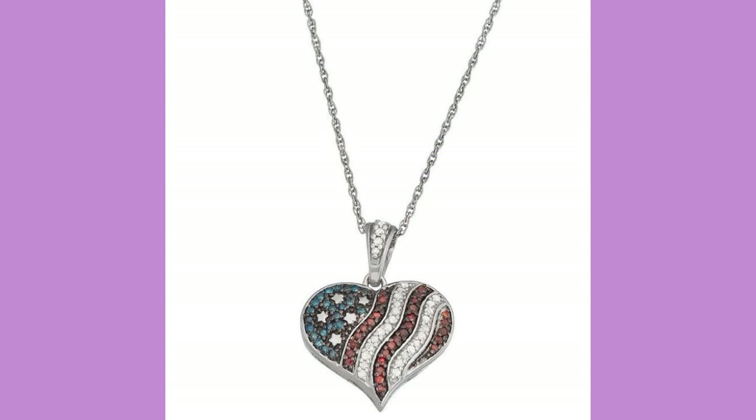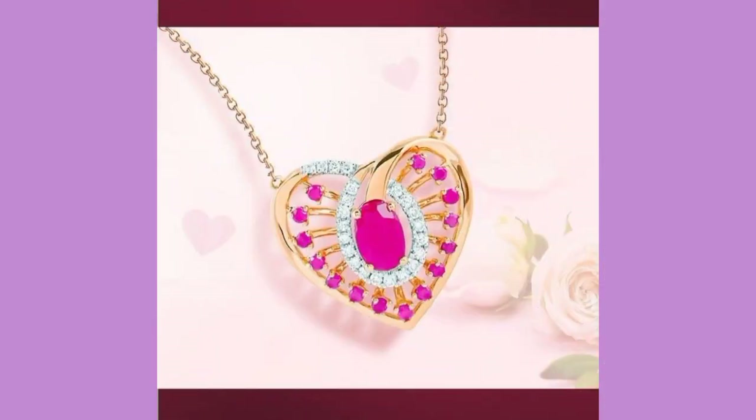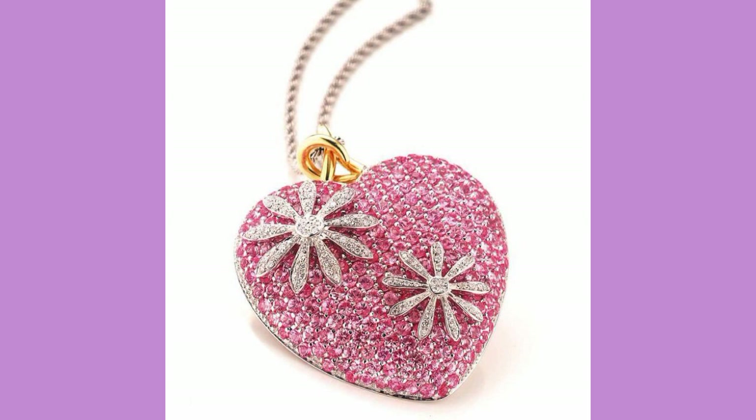Hi friends, welcome to my YouTube channel. How are you? I hope all my friends and viewers will be fine and doing well. I am also fine, Alhamdulillah. Dear friends, today I am going to share with you very fantastic, awesome, wonderful and very nice pendant designs.